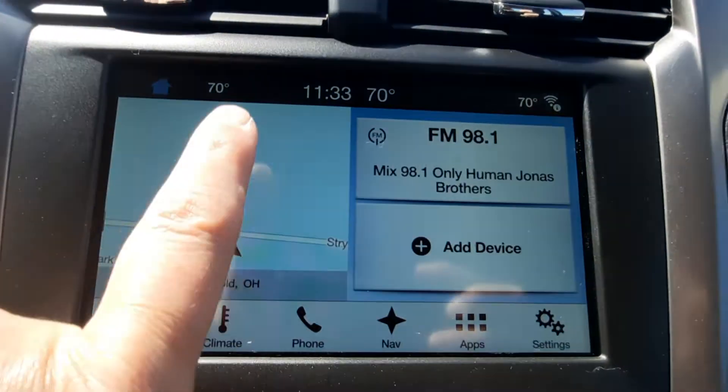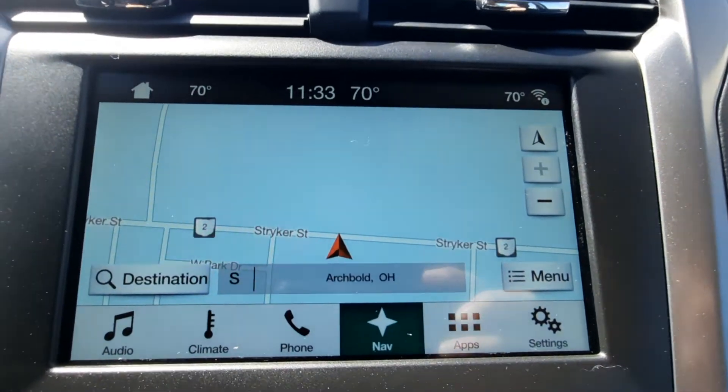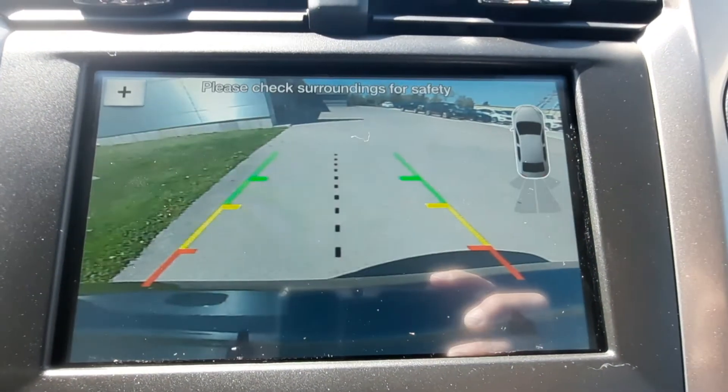This one does have navigation and a backup camera.